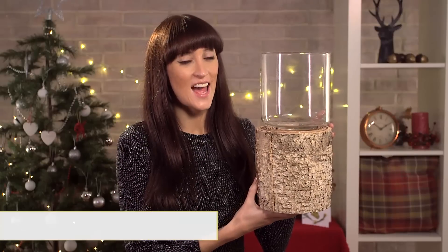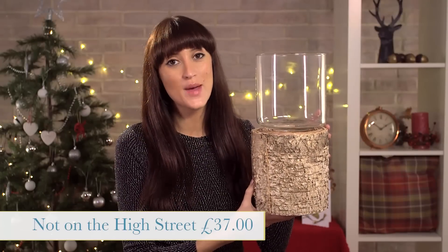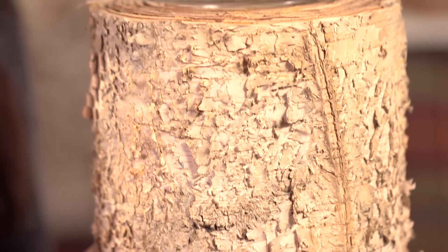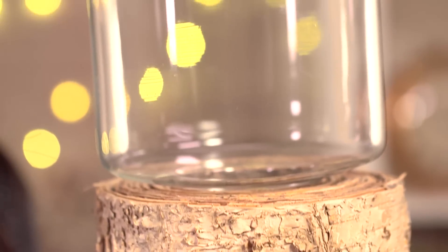This birch and glass candle holder is £37 from notonthehighstreet.com. With a big pillar candle in it, it will create a really great rustic look, bringing a bit of the outdoors to the indoors of your home.